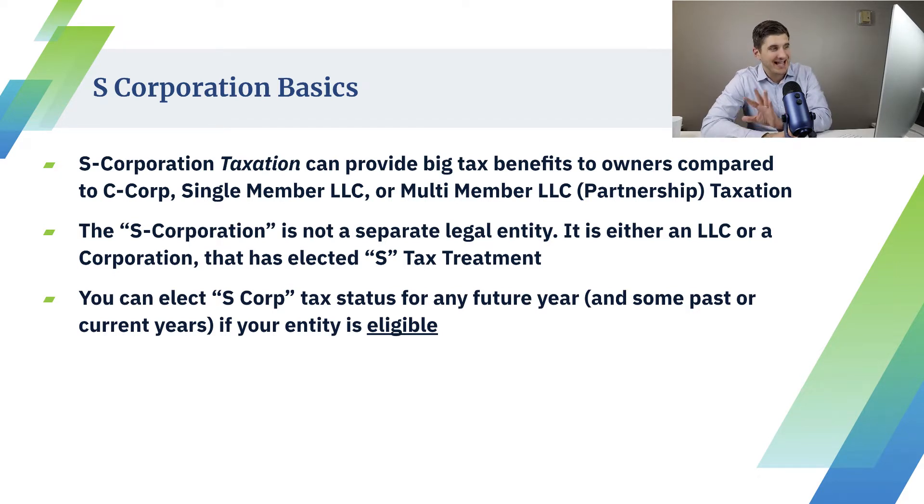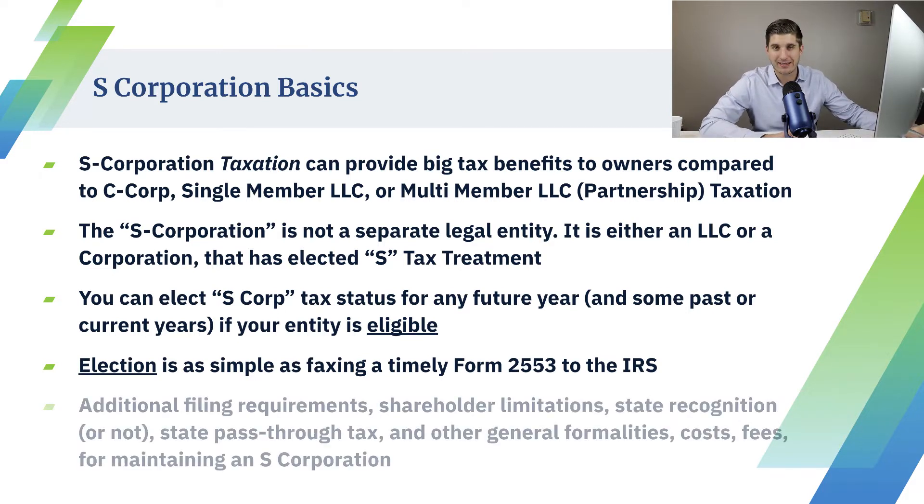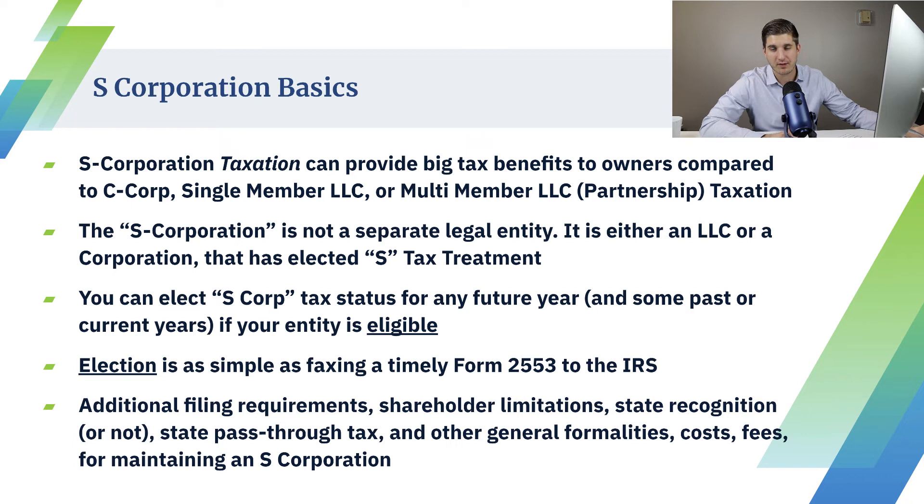You can actually elect S-corp status. Usually you do it in the current year by March 15th, but you can do it a few months after. You can do it up to a year or even two years after a prior year if you have the proper tax advice and the proper reasoning that you file with the IRS. But you want to get this done by March 15th of the current year to have a properly and timely filed S-corp election. The way you do it is by sending in Form 2553 to the IRS. Only a couple of states require you to also elect S-corp status with them. For the most part, you file it with the IRS, the IRS sends you a letter back, and you are then an S-corp.